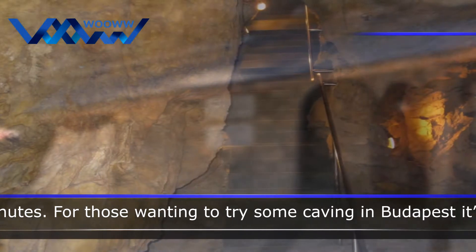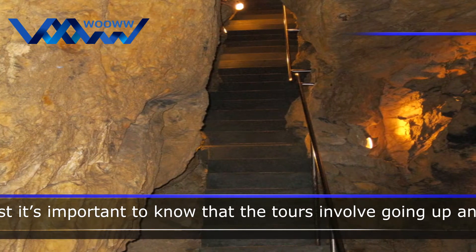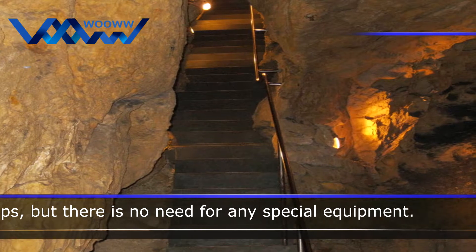For those wanting to try some caving in Budapest, it's important to know that the tours involve going up and down ladders and steps, but there is no need for any special equipment.